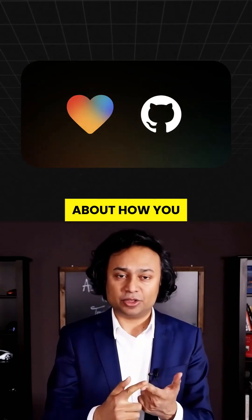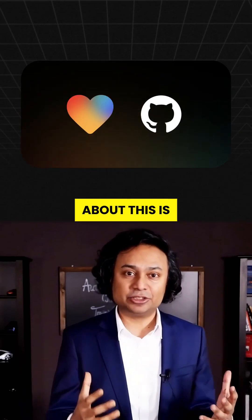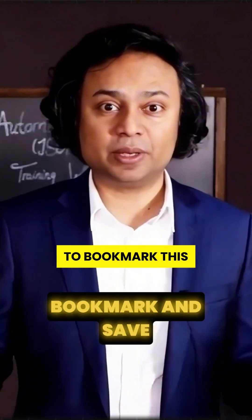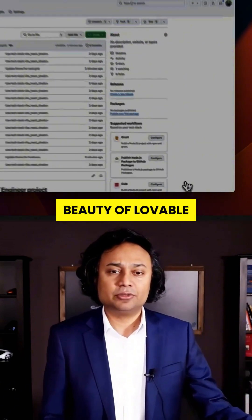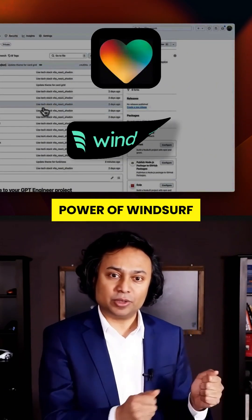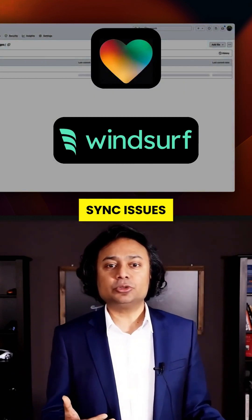This changes everything about how you build with AI. The fact that nobody is talking about this is shocking — you may want to bookmark this video. What if I told you you could combine the beauty of Lovable with the raw power of Windsurf without any hacks, plugins, or frustrating sync issues?